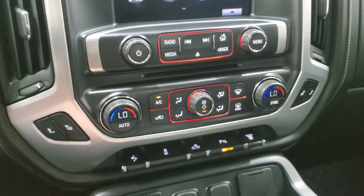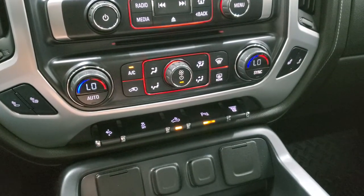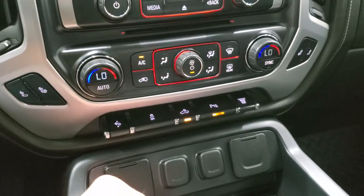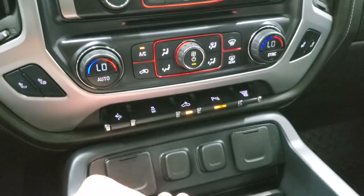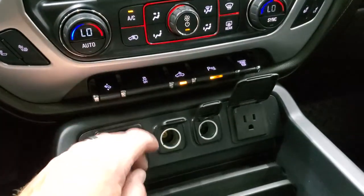It has a CD player, heated seat buttons, power pedals, and stability control. For cargo lamps, that's also how you turn on your LED side lights and bed lighting. Parking sensors and factory exhaust brake are included as well. You get two USBs, two 12-volt power points, and a 110-volt 150-watt plug-in.